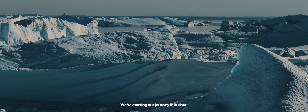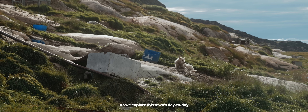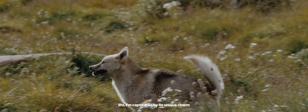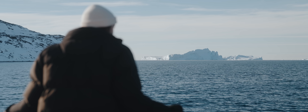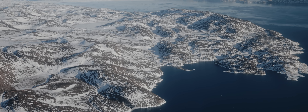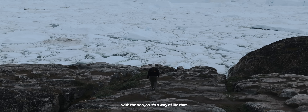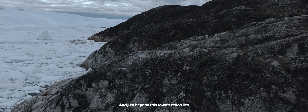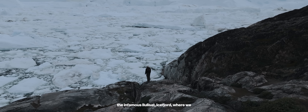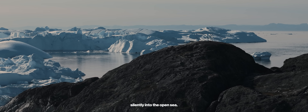We're starting our journey in Ilulissat, a small town with incredible history. As we explore this town's day-to-day life, I'm captivated by its unique charm and the friendliness of the locals. The people here have a deep connection with the sea, as it's a way of life that has sustained them for generations. And just beyond this town's reach lies the infamous Ilulissat Ice Fjord, where we watch icebergs drift silently into the open sea.